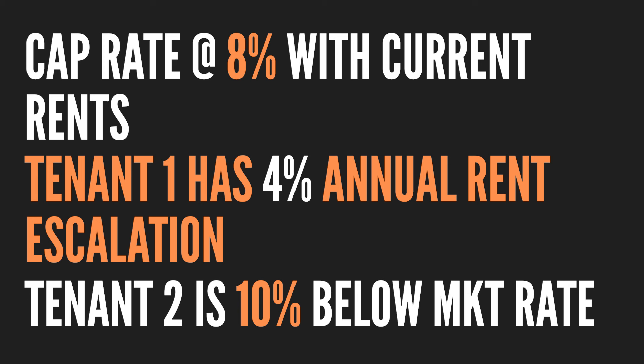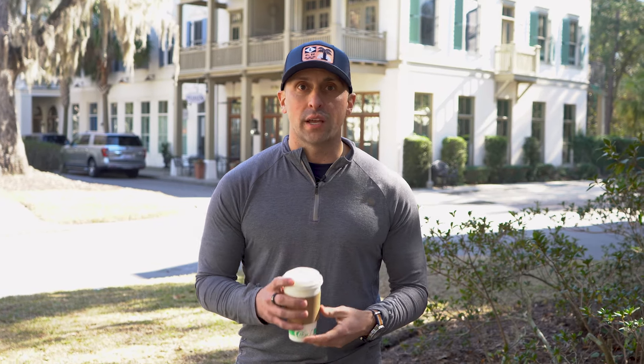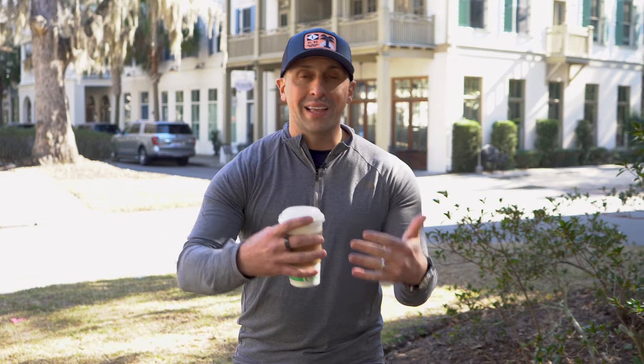The upstairs tenant is about 10% below market rate, but they're good tenants who pay every month — I'm not going to rock the boat there. The other unit is used as an Airbnb, but the current owner uses it about half the year for themselves. Since we don't need to stay in it, we should be able to juice the short-term rental income. If the other tenant ever moves out, we might turn that into an Airbnb too and generate a lot more revenue.